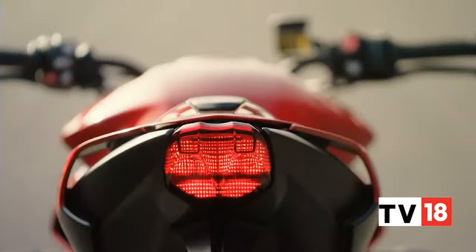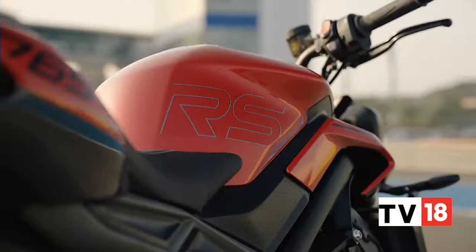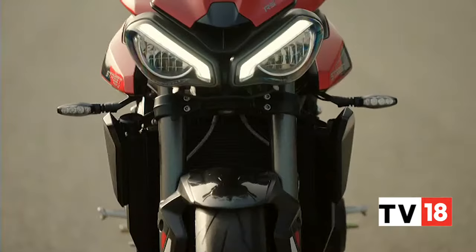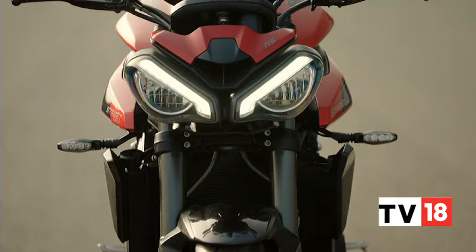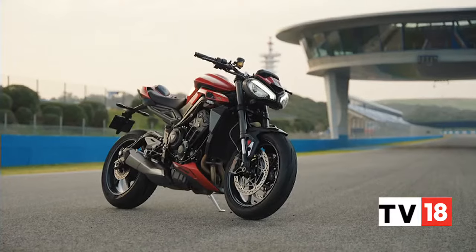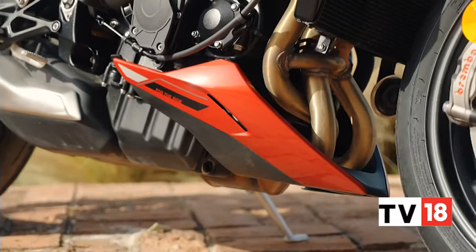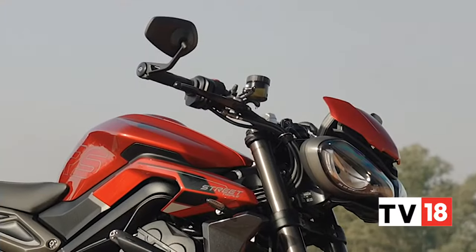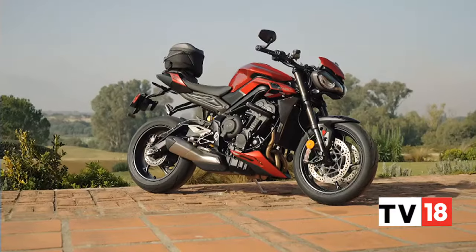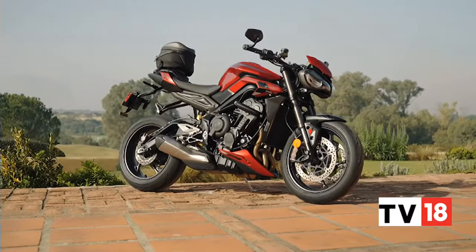Coming back to the Street Triple RS — it is now the range-topper, now that the Moto2 editions are sold out worldwide. Compared to the base Street Triple R, the RS can be identified with its exclusive paint options like the wine red seen here. The belly pan and bar-end mounted wing mirrors are another giveaway, though both these components can also be retrofitted on the R.